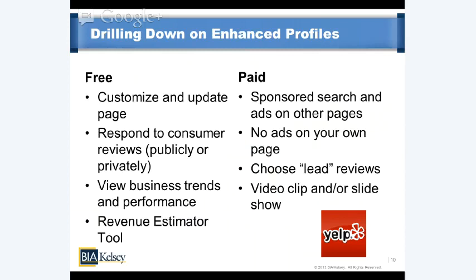Moving on to paid — what does that get you? Sponsored search ads on other pages — competitors' pages, other profile pages throughout Yelp where contextually relevant, and within search results. This is driven by an algorithm that is part of Yelp's secret sauce. As part of the premium listing, you're also able to get rid of ads from competitors that show up on your own page — pretty powerful for businesses that want to own their presence and not have it encumbered by competitors' ads.